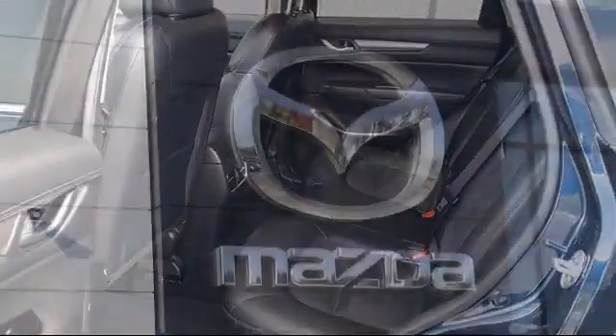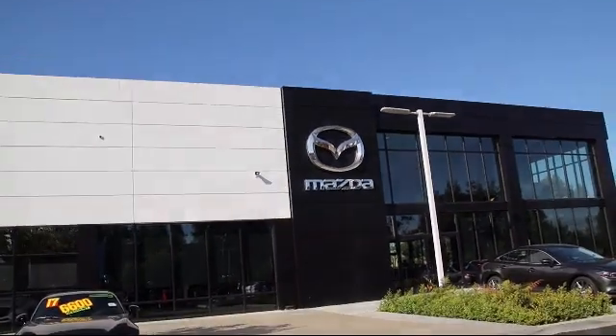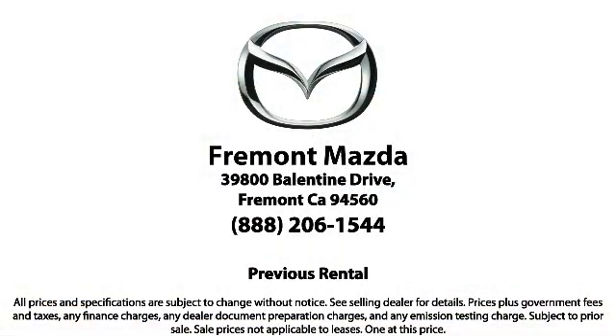Here at Fremont Mazda, our team of professionals is dedicated to making sure that your experience in purchasing a certified Mazda is pleasant and stress-free. So come in today. We're located at 39800 Valentine Drive.